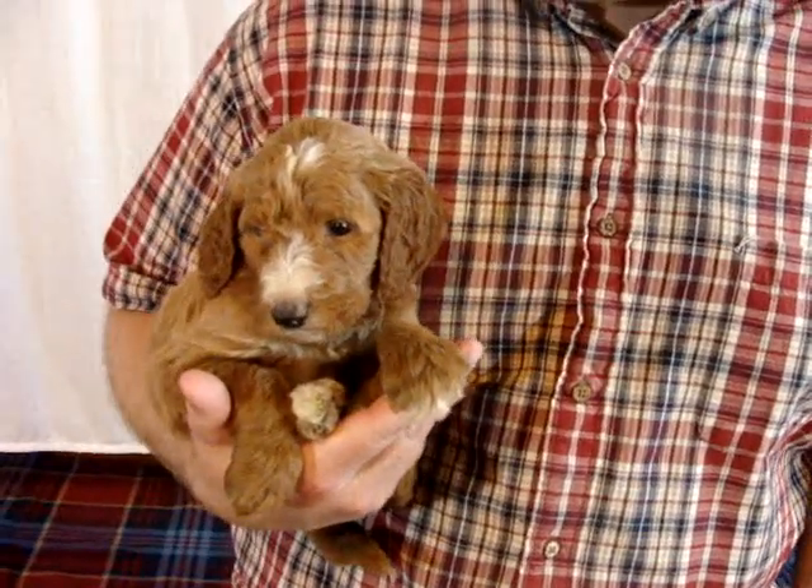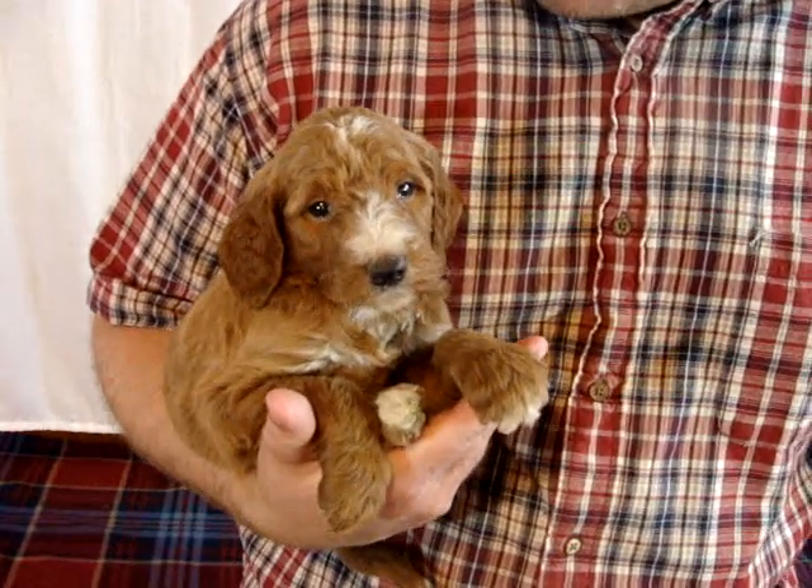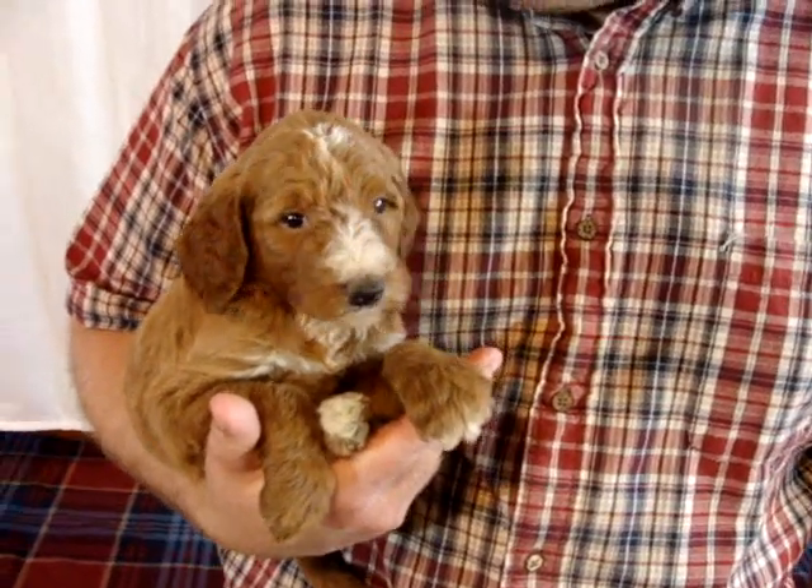This is Cinderella. She's one of our Irish doodles, and she is just enjoying this. She's very comfy, just in my arms.